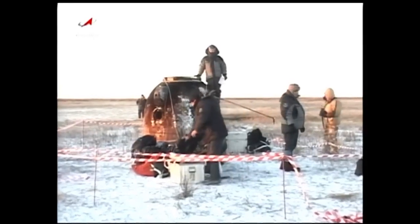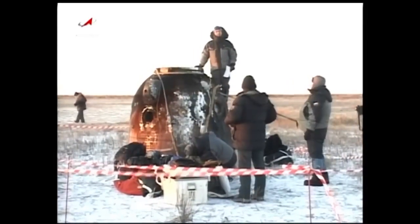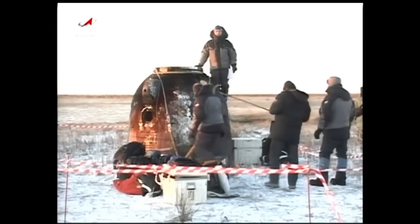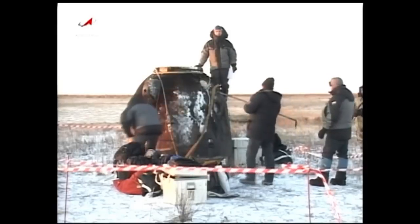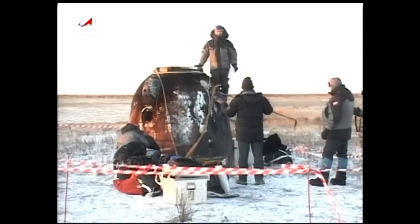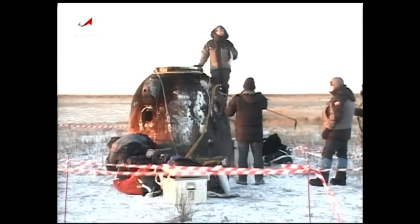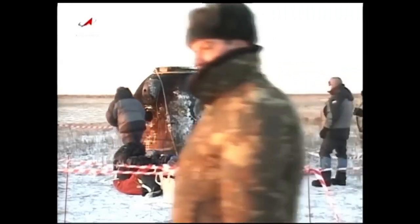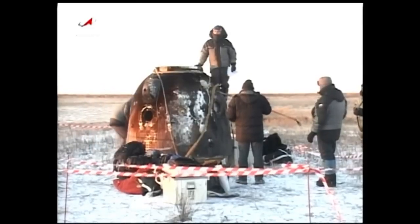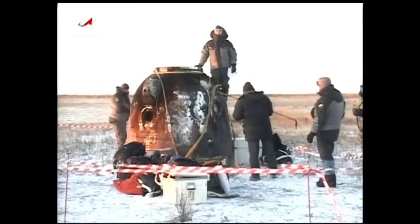Continuing to receive television from the landing site. As you can see, the sun is up on essentially a clear morning in central Kazakhstan, although quite cold. The Soyuz has now been propped upright and will be hauled via aircraft back to Energia facilities in Moscow for technical analysis.